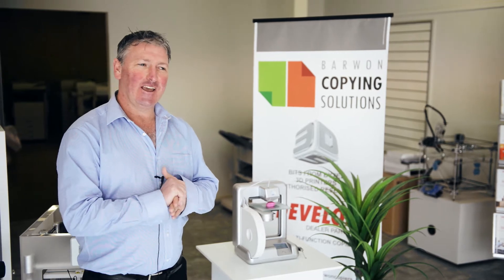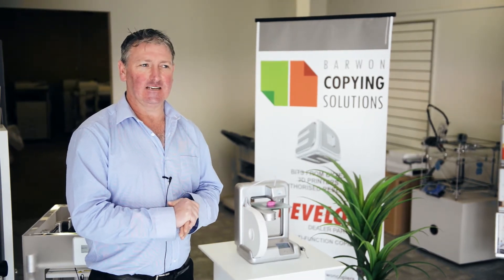Geelong has had a strong heritage of manufacturing for many years. Our vision is for Geelong to be at the forefront of 3D printing technology.